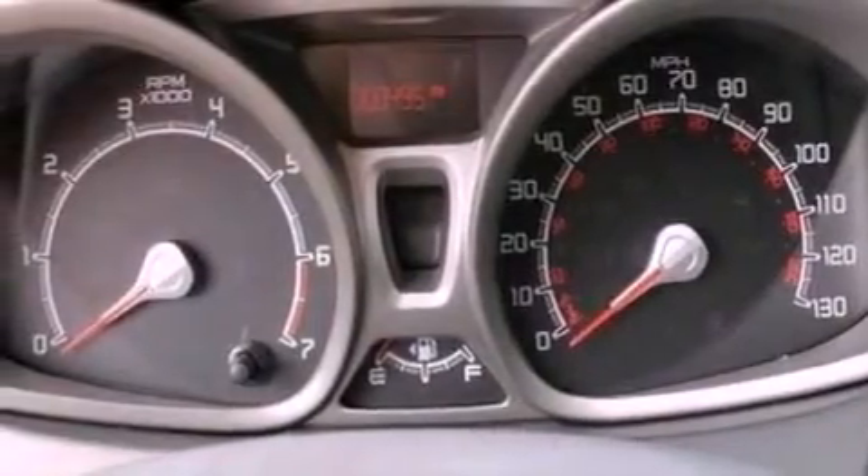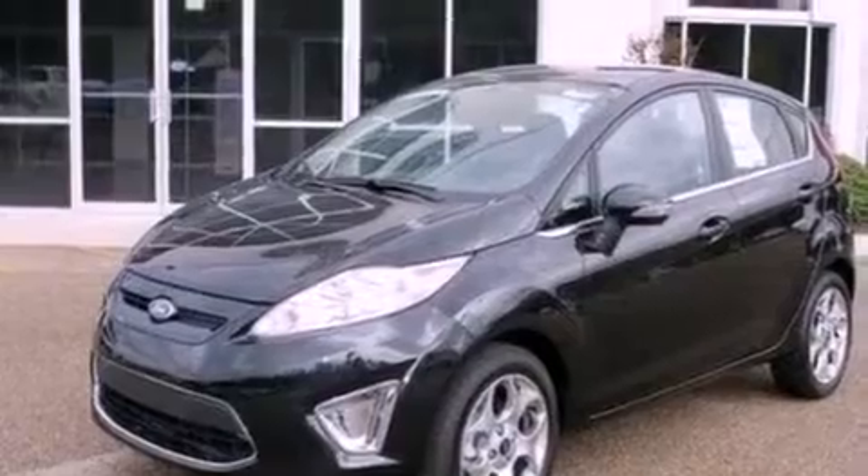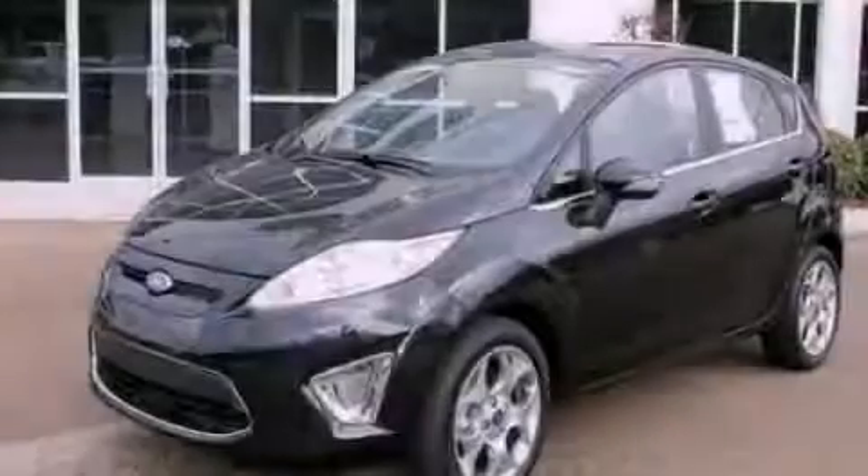With an EPA estimated rating of 37 miles per gallon on the highway, fuel efficiency is still high on the list of priorities. Call now to find out how you can own this breathtaking automobile.